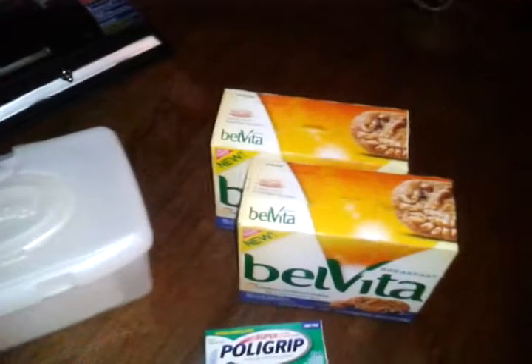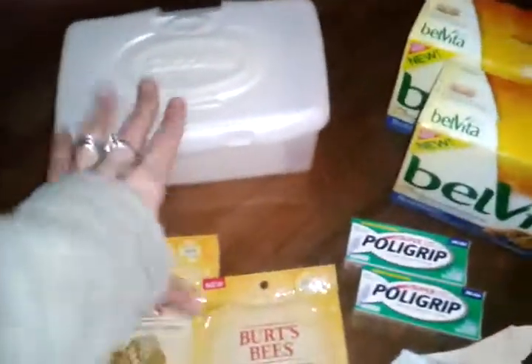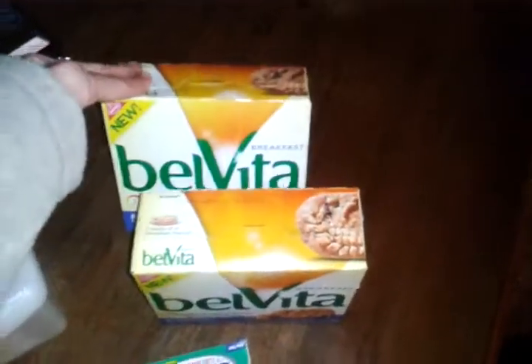Got my four rewards, rolled it over to the Burt's Bees and the Huggies, then got my rewards from that, rolled that back over into another Belvita and another Polygrip, and that went in, then got my rewards back.